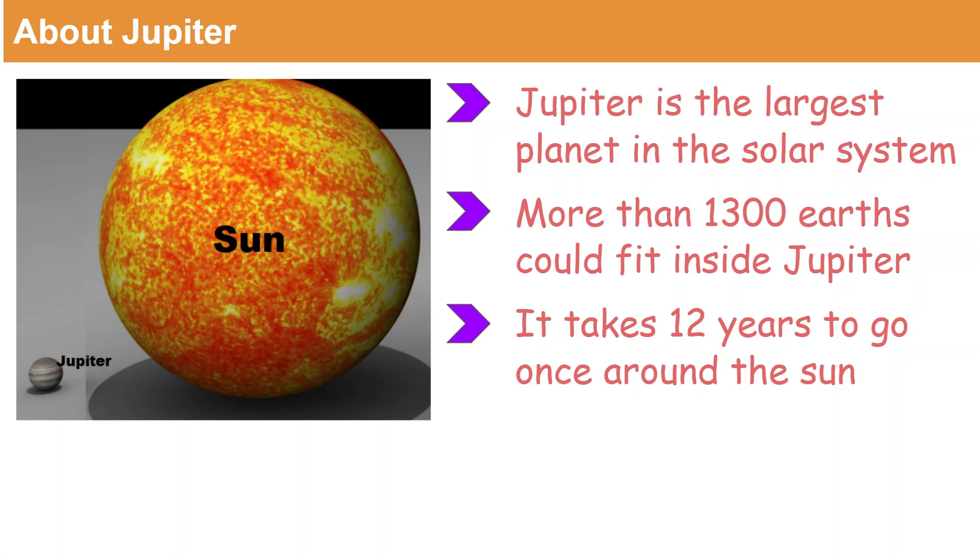More than 1,300 Earths could fit inside Jupiter. It takes 12 years normally to go once around the sun for Jupiter.